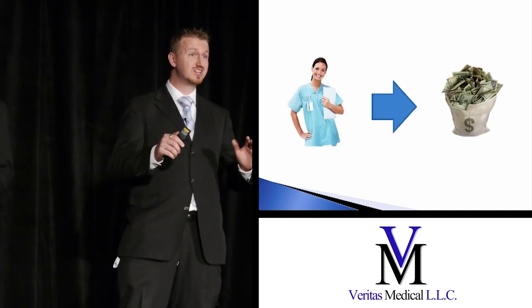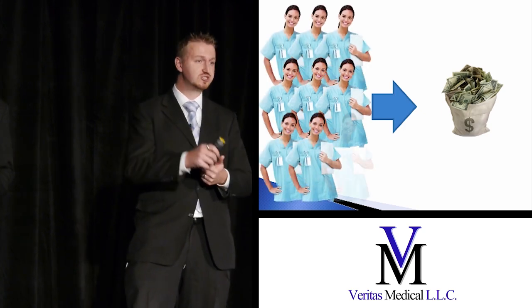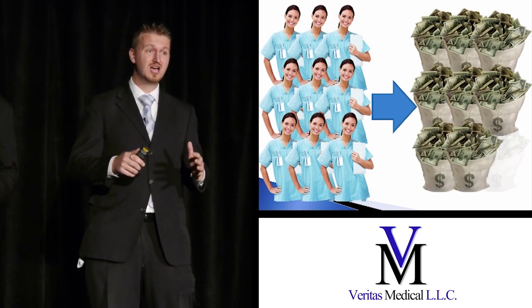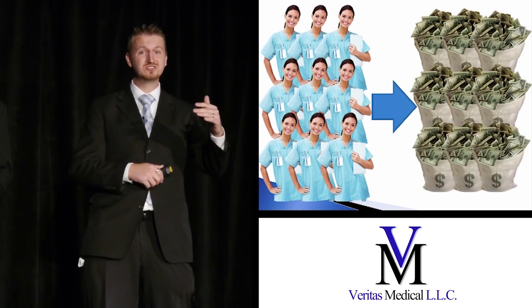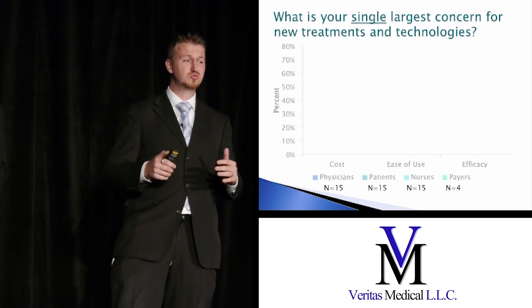One thing that had slightly reduced infections was increasing the number of nursing hours — changing dressings more often and constantly monitoring and testing catheters. But an increase in nursing hours leads to a huge increase in costs. It's a huge problem.